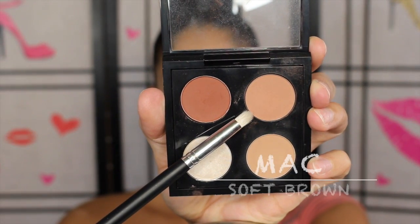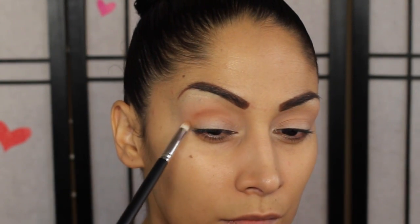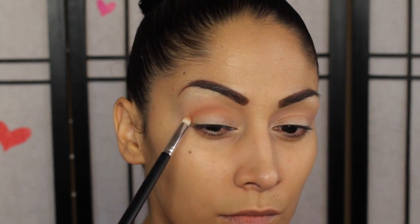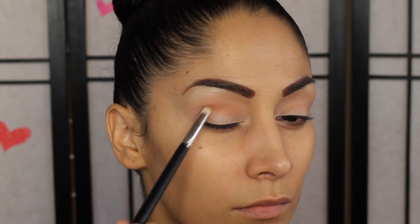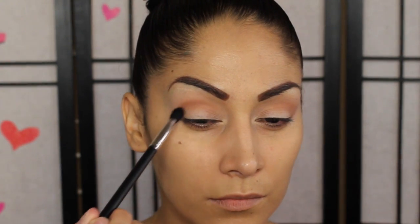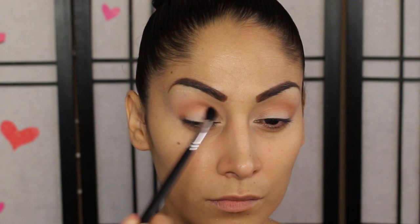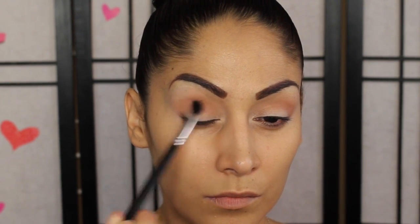Next, taking a little dome brush along with this soft brown color, we're going to put this right into the crease. This defines the crease a little more so we have some warmth and definition in our eye. We're going to put it into the crease and then V it out. Then we take a medium fluffy brush and blend out that line, going back and forth with little circular motions to diffuse the color into the crease.